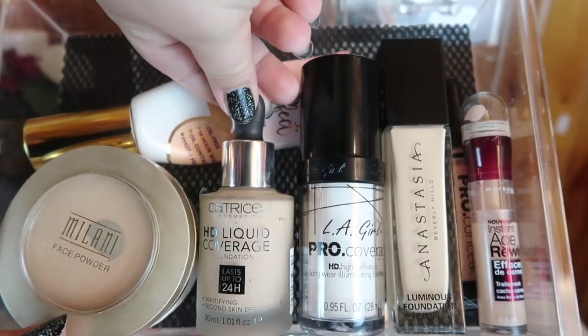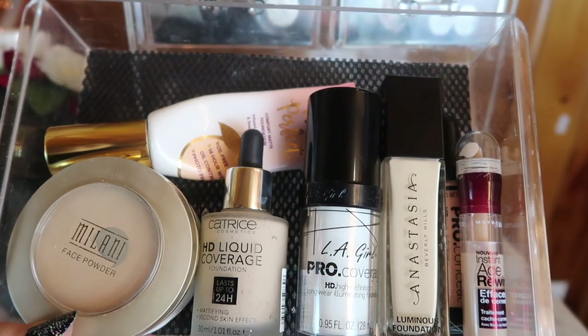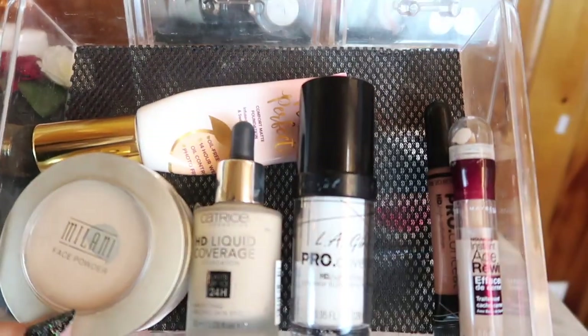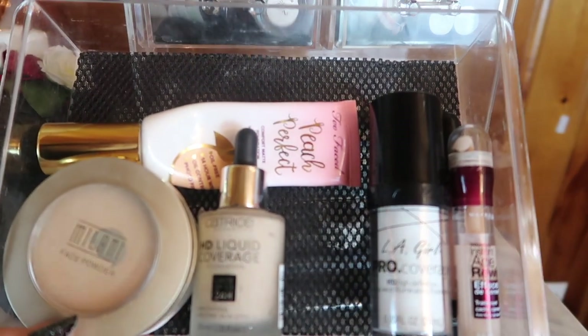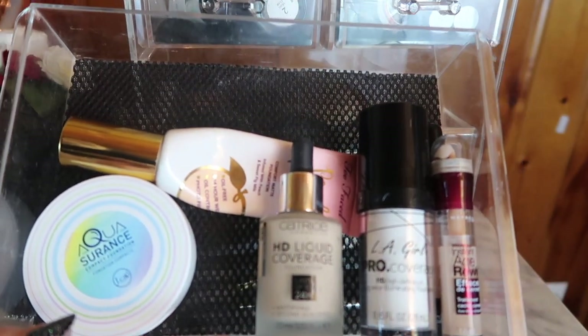Since I was almost done with the Maybelline Fit Me, I moved in the Catrice HD Liquid Coverage foundation — I think I'm going to save that one. I'm also moving the ABH foundation back into my collection until it gets colder. I did do a full video review on it, so I'll link that in the cards if you want to see it.